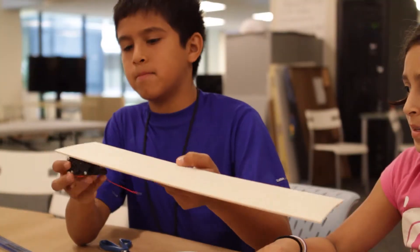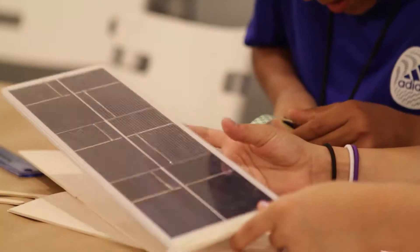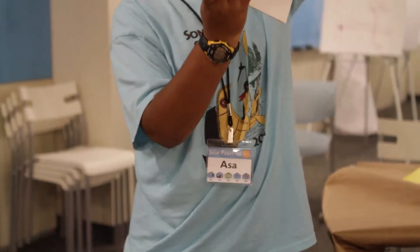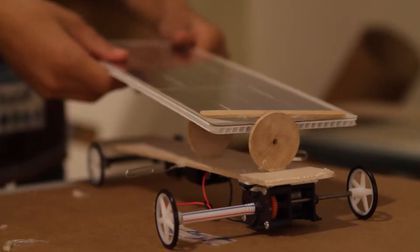We're going to put the motor in the back and we're going to have the solar panel angled at like 20 degrees. I'll attach it so that it helps add to the aerodynamics. Six wheels with this engine. If it's straight and it doesn't go off the track, it's a better chance of winning. And we're going to put the solar panel flat down on the car.